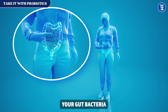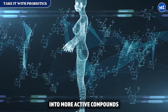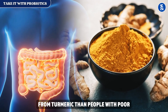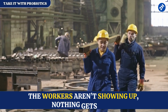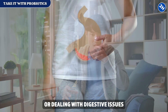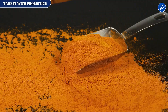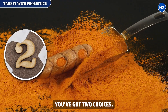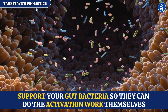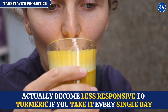Fix number 5: take it with probiotics. Your gut bacteria don't just help you digest food — they actually transform curcumin into more active compounds your body can use better. Scientists found that people with better gut health got more benefits from turmeric than people with poor gut health. If you've been taking turmeric but also eating a lot of processed food, taking antibiotics, or dealing with digestive issues, that might explain why you're not seeing results. You can either find fermented turmeric or support your gut bacteria so they can do the activation work themselves.